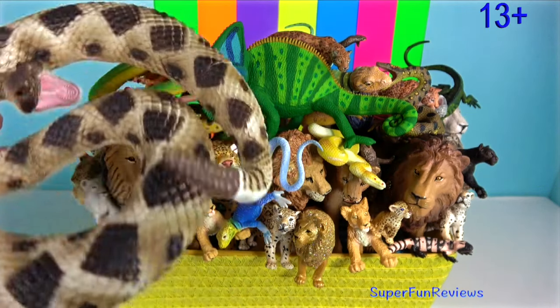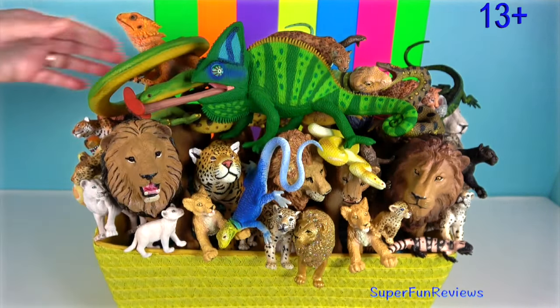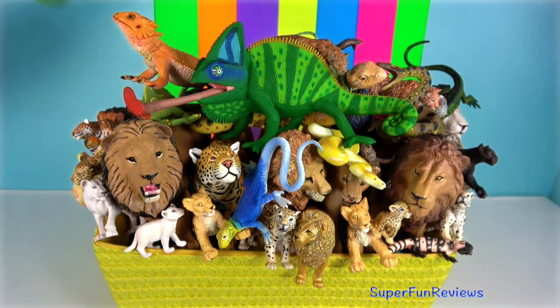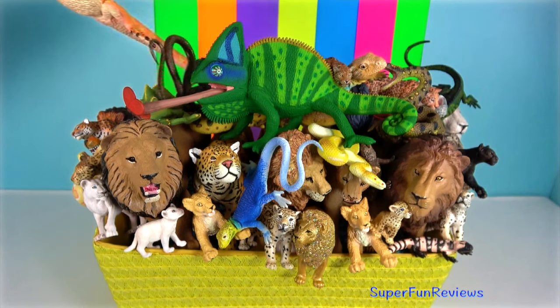Hey guys, it's Kerry. I'm looking at lions, jaguars, some amazing snakes, lizards and komodo dragons.